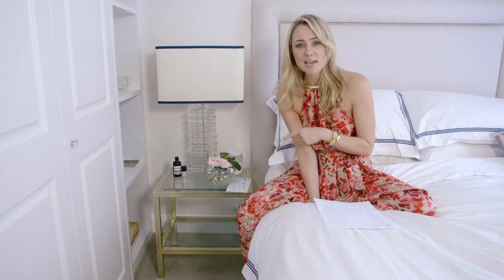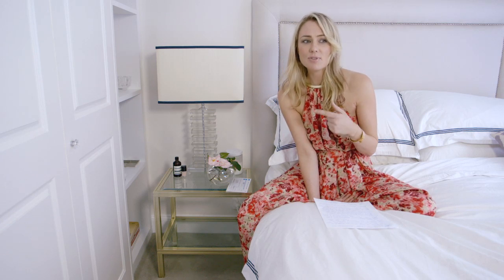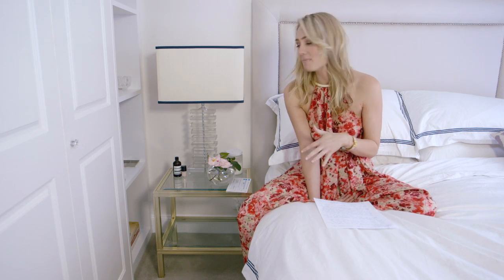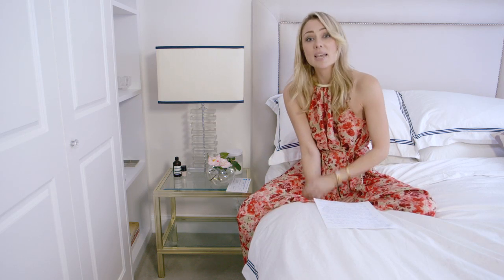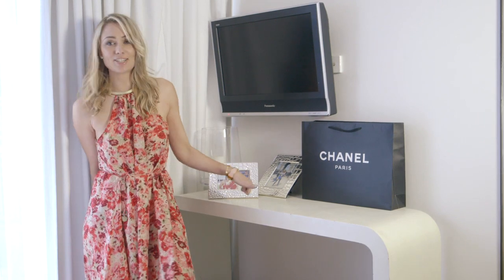Starting with my bedside tables — these actually came off eBay and I'm pretty sure they were about $24 for both of them. I did have to drive a fair way to pick them up, but I absolutely love them. They actually came from Paris and were originally coffee tables, which I decided to use as bedside tables. eBay is an amazing spot to check for home decoration.